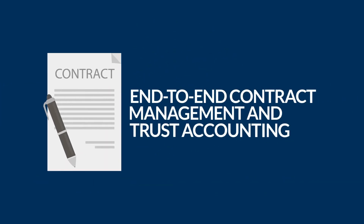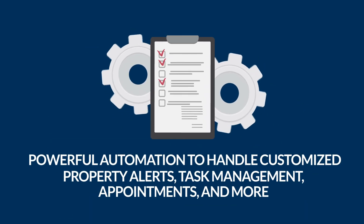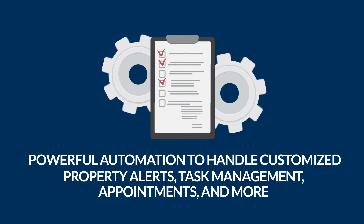End-to-end contract management and trust accounting. Powerful automation to handle customised property alerts, task management, appointments and more.